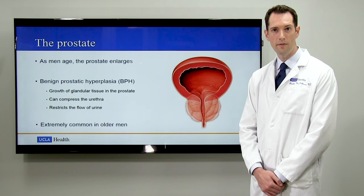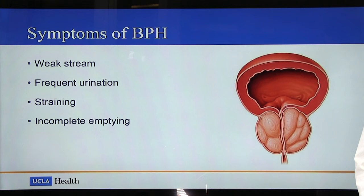Symptoms of BPH are multiple and can include weak stream, frequent urination, straining, inability to completely empty the bladder, and waking up at night to urinate.